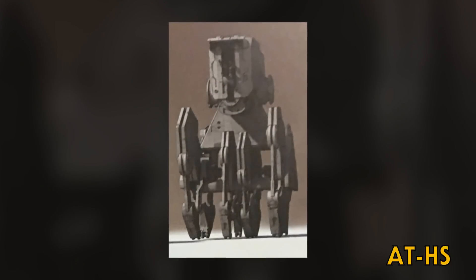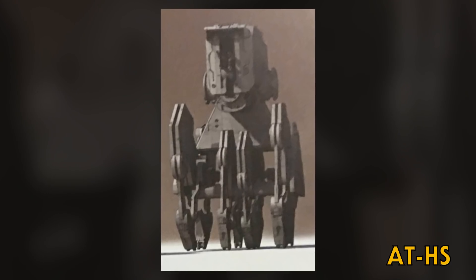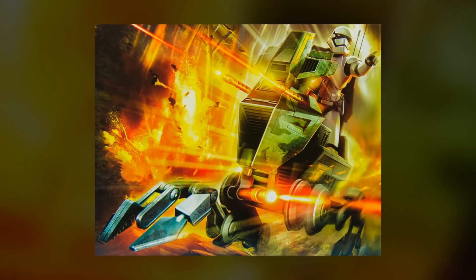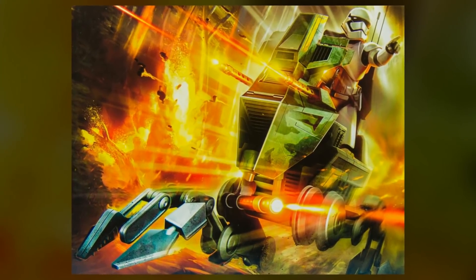The All-Terrain Heavy Scout was created for The Last Jedi, but its design was not used in the final cut of the film, so little is currently known about it. A Mobile Assault Walker was also released as a toy, but has yet to appear in any actual content.